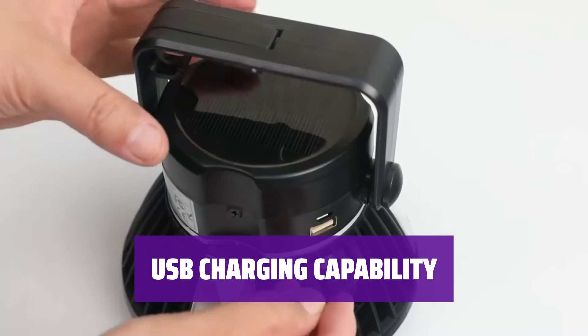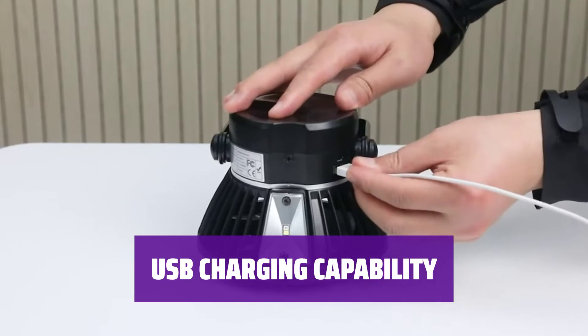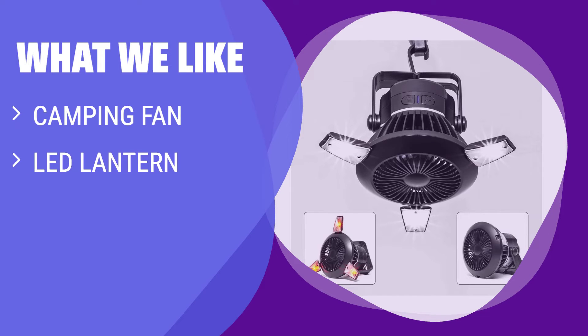Charge your smartphone or other devices with the built-in USB cable and stay connected even in remote locations. If you are a camping enthusiast or need a versatile fan for outdoor activities, you should consider this solar-powered fan. It features a built-in hook for easy hanging, a lantern function with three fold-out LED lights, and the ability to charge smartphones by USB cable.